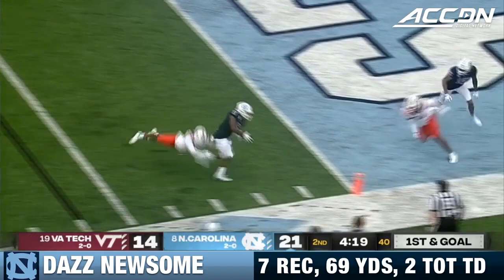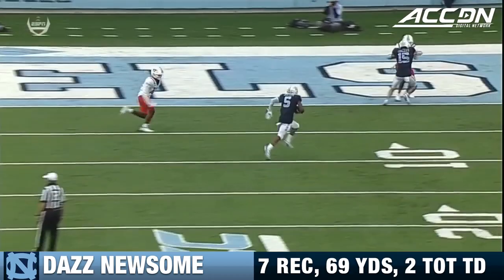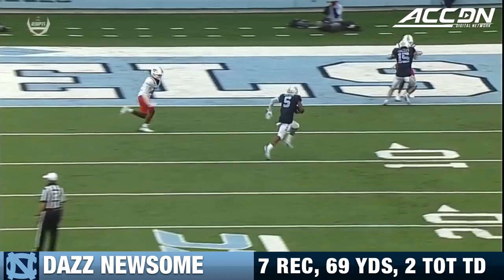It's a backwards pass caught by Newsome. Daz Newsome! Somersaults inside the pylon for a touchdown. Good ball placement by Howell on that throw. How about the block out front by Corrales, and then Sam Howell.